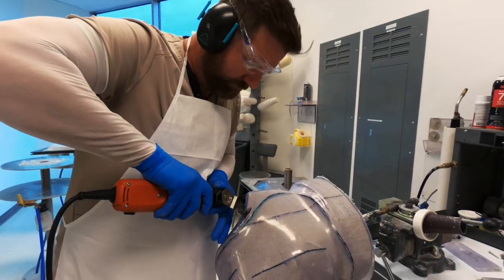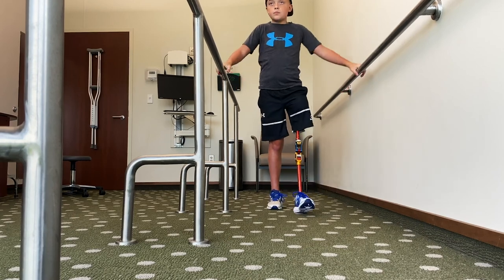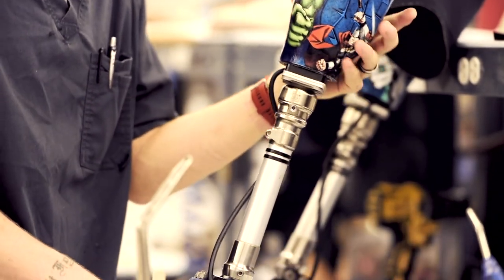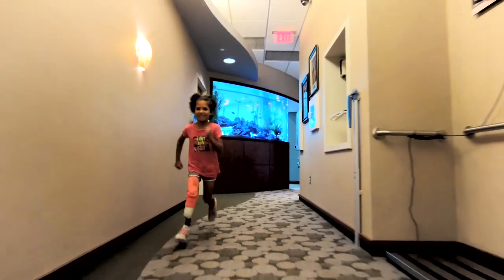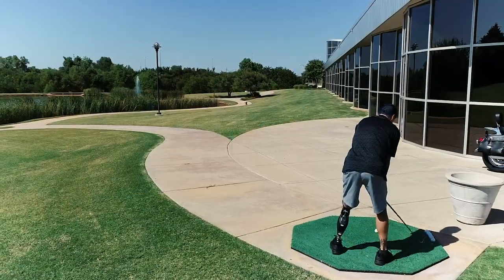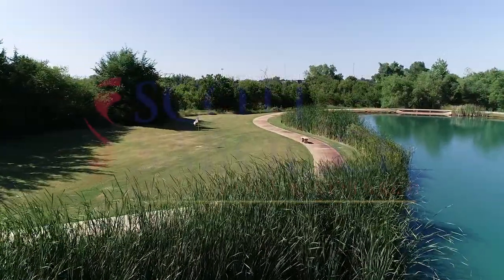We realize that each and every patient is unique and presents a unique set of challenges that we are more than equipped to handle. In specializing in difficult-to-fit patients, we hope you see the remarkable nature of our company and our extensive ability to care for your needs. Thank you for touring our clinic and lab. We welcome any patients or family members to come see us. Feel free to call us with any questions. We would be honored to serve you or your family.